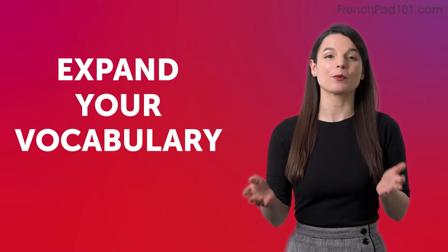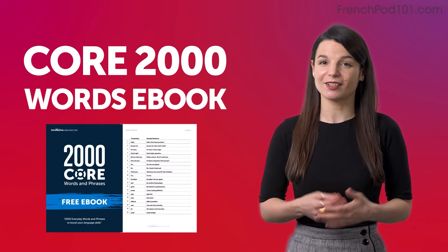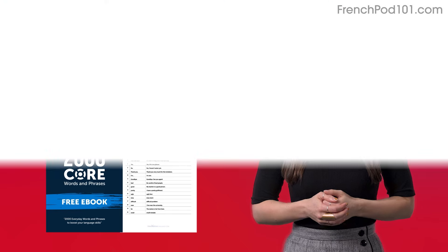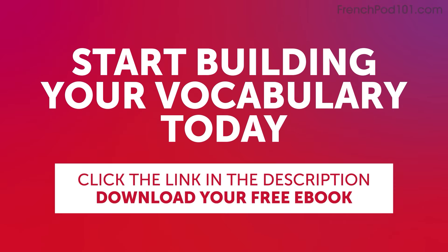Expand your vocabulary with our Core 2000 Words eBook. It's free and packed with essential expressions that you'll use on a daily basis. Start building your vocabulary today — click the link in the description below to download your free French eBook before it's gone.